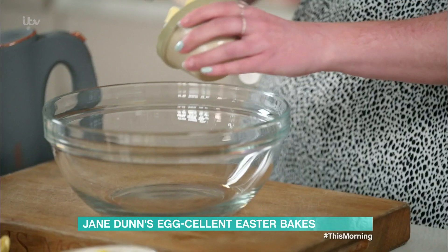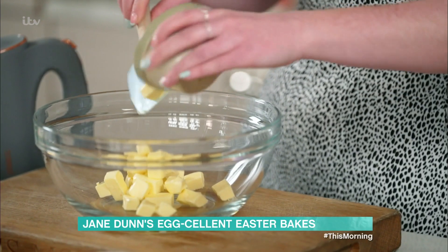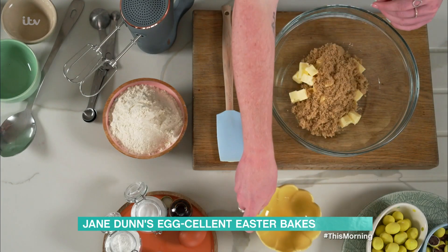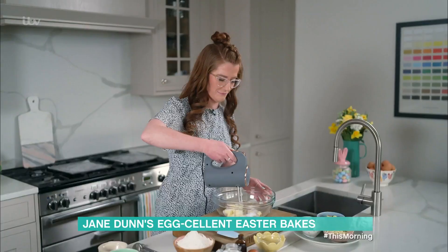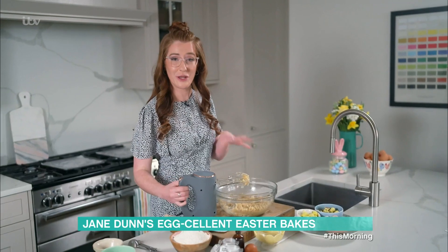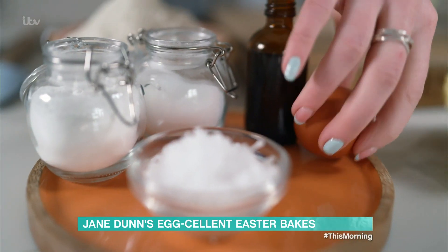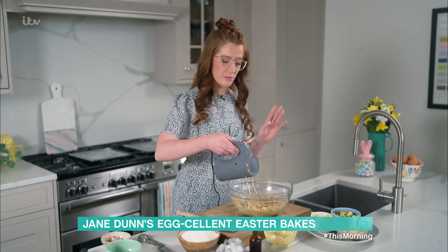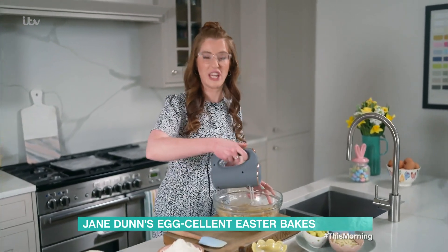The first step to make these delicious cookies is to cream your butter together with your sugars. Add in 100 grams of light brown sugar with 75 grams of granulated sugar and mix until combined. Once your butter and sugars are creamed together, add in the egg and the vanilla. The vanilla is optional, but it gives an extra little bit of sweetness. Once you've added that in, mix until there's a thick paste of cookie dough.